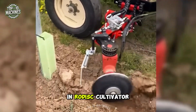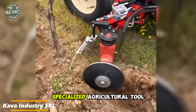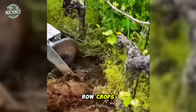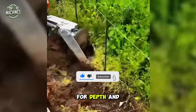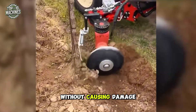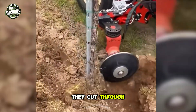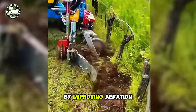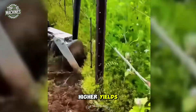The front-mounted in-row disc cultivator by Caba Industry SRL, Italy, is a highly specialized agricultural tool designed for precision soil cultivation in row crops like corn, soybeans, and sunflowers. Featuring adjustable discs for depth and spacing, this innovative machine operates between crop rows without causing damage to the plants. As the discs rotate, they cut through and break up the soil, creating an optimal growing environment by improving aeration, drainage, and nutrient absorption, ultimately leading to healthier crops and higher yields.